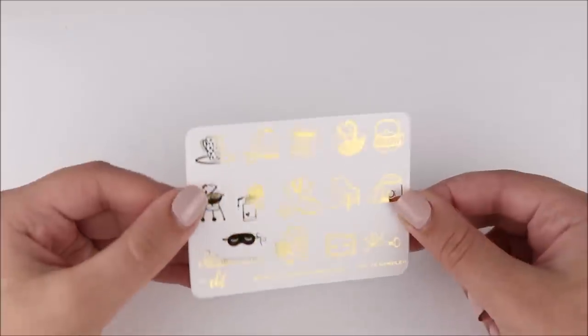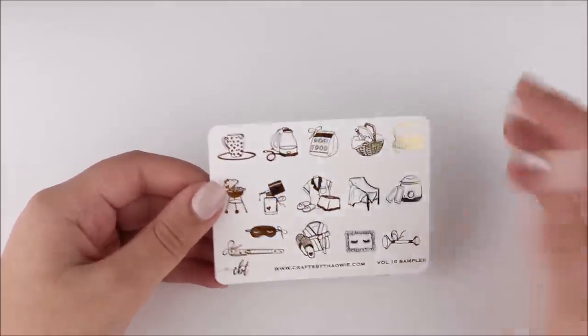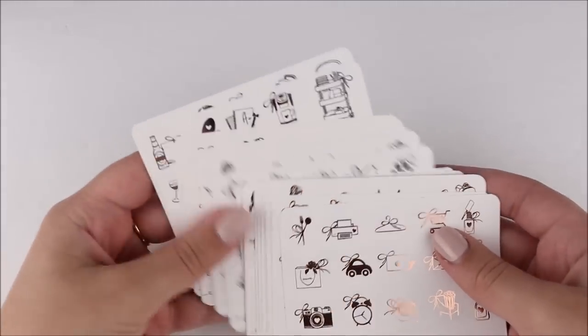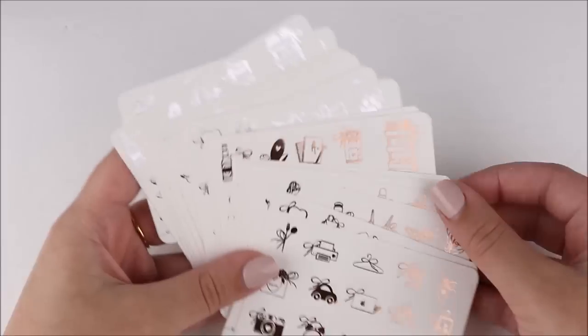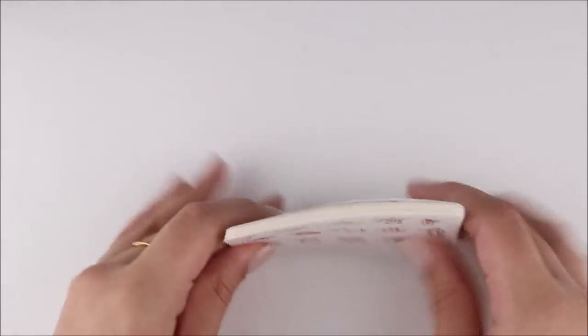I am so excited about these — also, who has a dog and wants that sticker because it's so cute? I wish I had a reason to use dog food but I don't have any pets. I did also grab all of those in the other two foil colors too. Now I think I'm set on Crafts by Towie icons for a little while.